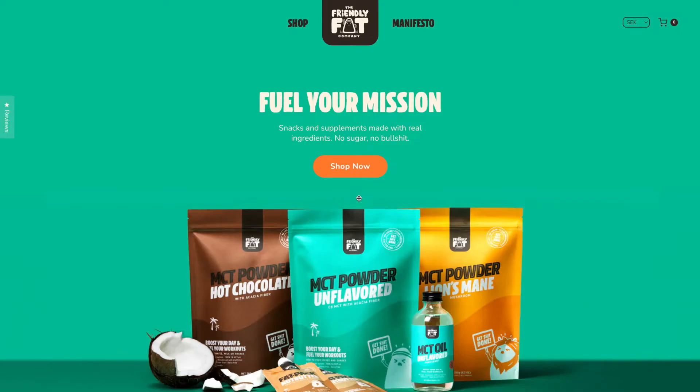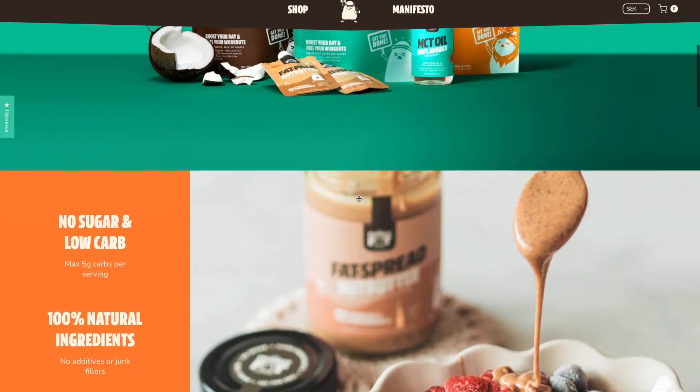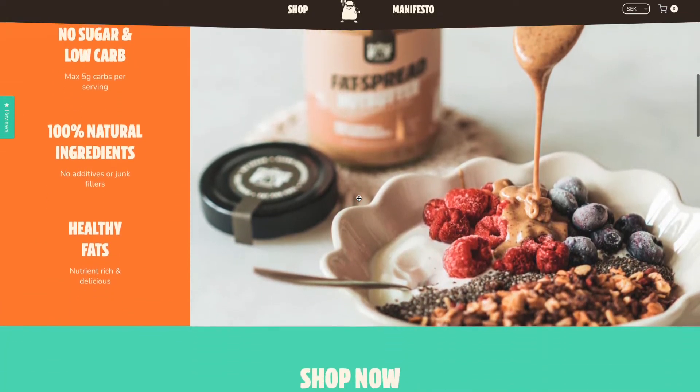What's up everyone, this is Seth with the Landing Page Dude. Today I'm going to be showing you a theme we helped develop for our Swedish friends and client, the Friendly Fat Company. What you're looking at is a custom theme developed in Shopify — it's customer-centric, mobile-first, and conversion-focused.